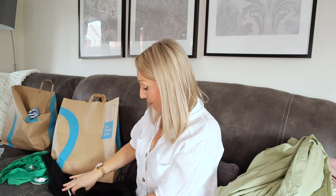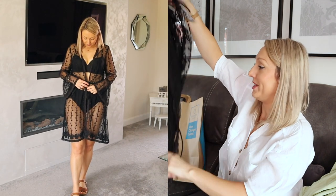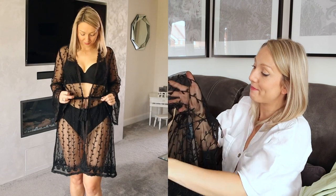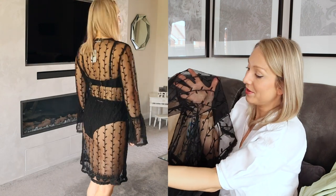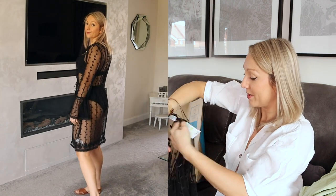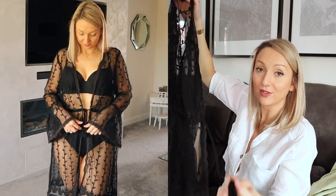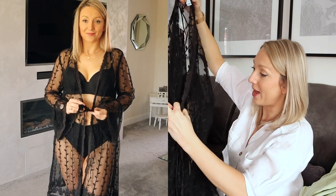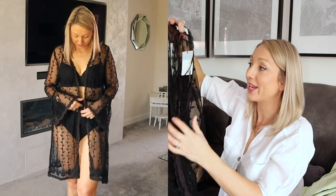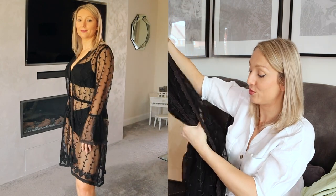I also got another cover-up. I got this one in a size medium — it was the only one lying around so I just picked it up and it actually fits me perfectly. It's like this meshy see-through material and it's got this beautiful detailing on it that also comes down the sleeves — it's just really beautiful. Over a bikini it's got this tie here so you can tie it in the middle and it's got a little tassel on it. I think over a bikini it looks actually really premium — I was really impressed with how nice it looked and thought it looked a lot more expensive than it was. This was £12 and honestly it looks like it cost a lot more than that.